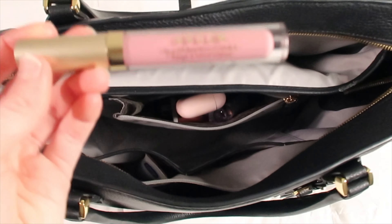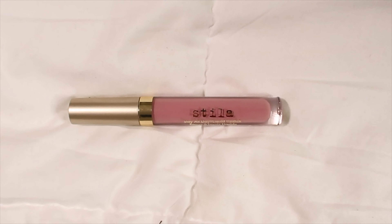I have this lipstick by Stila — it's a Stay All Day liquid lipstick. It stays on through everything, though it does dry out your lips like most matte lipsticks do. I have it in the color Perla and I bought it from Sephora.